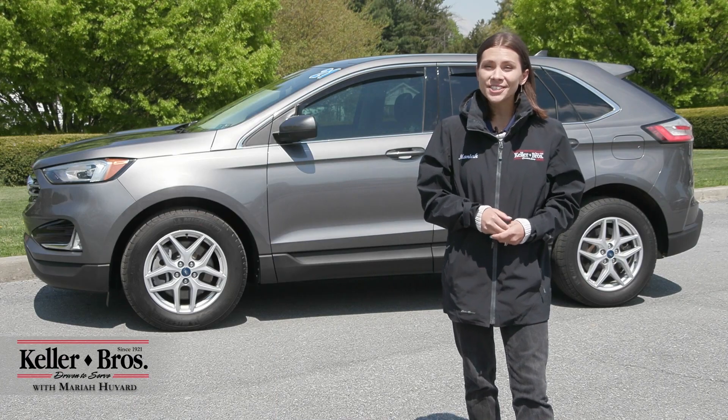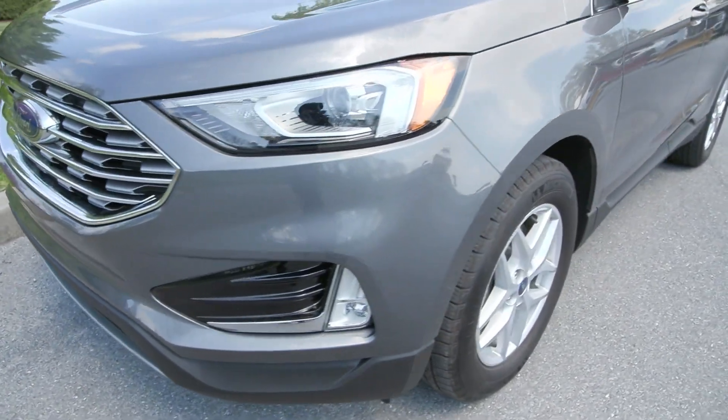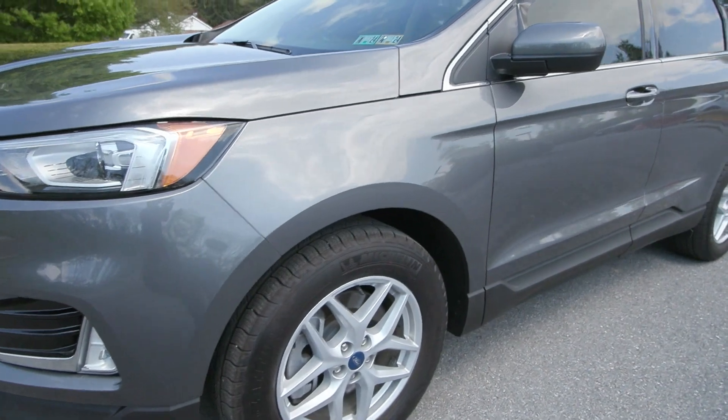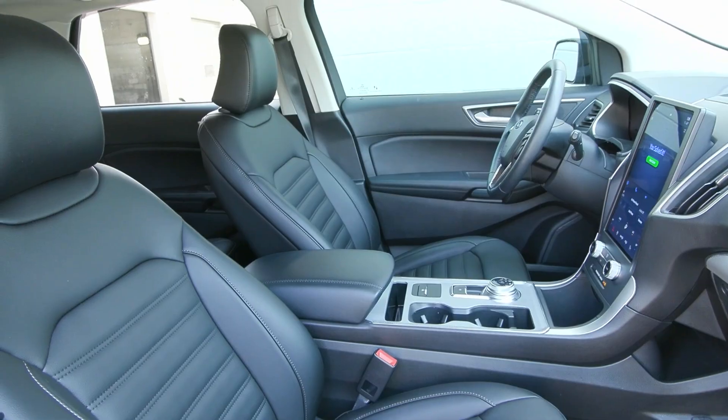Hi, Mariah here with Keller Brothers. Here today looking at this 2021 Ford Edge, the SEL trim level. It is a gorgeous carbonized gray metallic for the exterior color and inside you have the ebony ActiveX seating with a lot of comfort features.